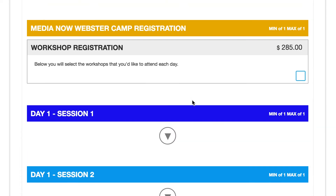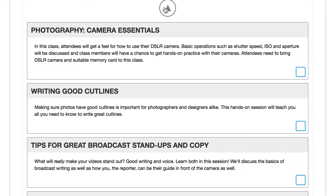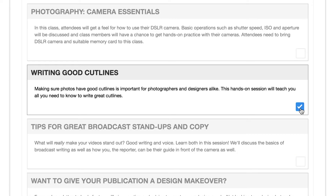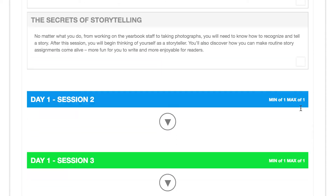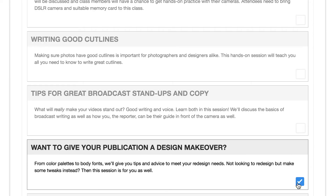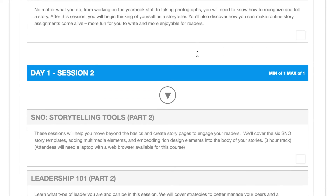Then hit Continue — this is really the fun part. You get your workshop registration set and you come in here and get to pick what classes you have. In Session 1 you might really need some help writing cutlines, so you go ahead and take that one. What it does is block out all the other things. So if I uncheck that, I could instead pick publication design makeover — I select that one and it blocks out all the other ones during that block.